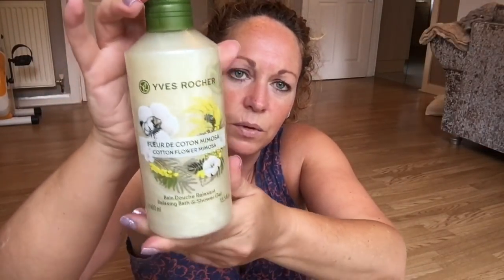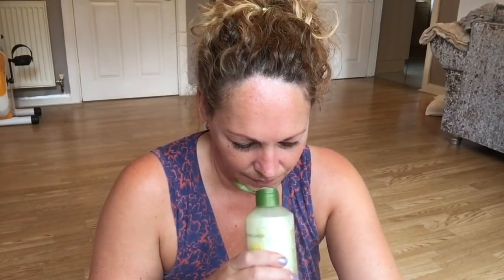Next is Cotton Flower Mimosa — I had no clue what to expect with this but I thought I'd try it. This is a relaxing bath and shower gel, 400mls. It's very pleasant but not exciting to me. It's creamy, a bit like fresh laundry — maybe I'm thinking that because of the word 'cotton.' It smells creamy and yellow linen-like, reminds me of something but I can't quite put my finger on it.